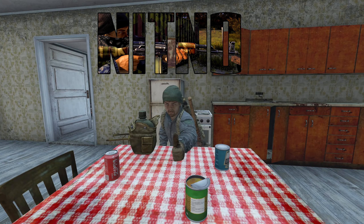Hey folks, Nitno here. Today we're going to go over 10 tips to master food and water in DayZ.